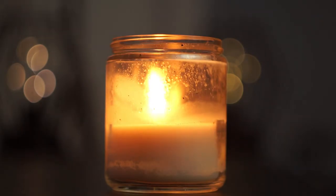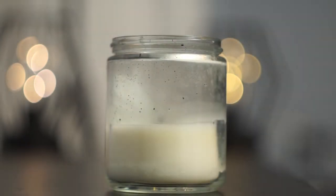Remember to keep candles at least 12 inches away from anything that can burn, and always blow them out if you're about to go to sleep or if you're going to leave the house.